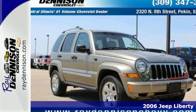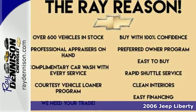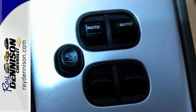With sleek lines and good looks inside and out, this 2006 Jeep Liberty is a prized vehicle among the sport utility category, ready for around town or long-distance driving.